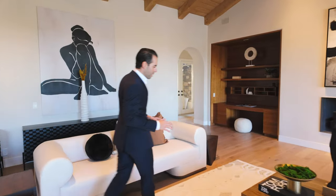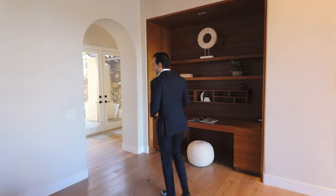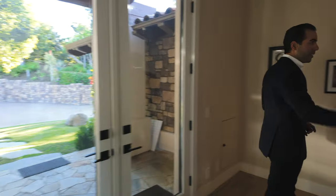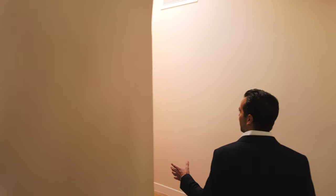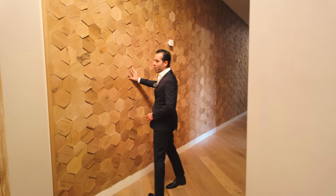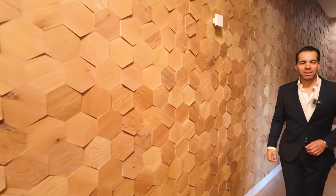I walked through this house about 10 minutes ago and this hallway is breathtaking. Single story with 20-foot ceilings makes the house feel way bigger. Just look at this amazing wall — you have a white oak honeycomb wall. Doesn't this look amazing?